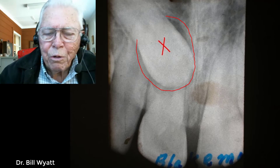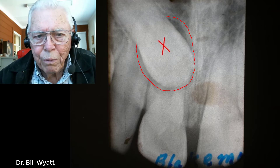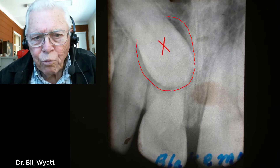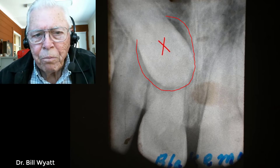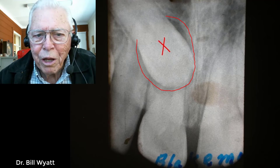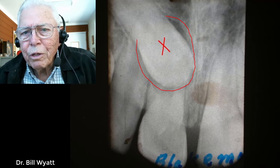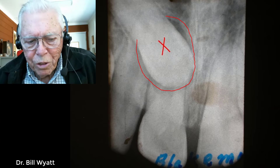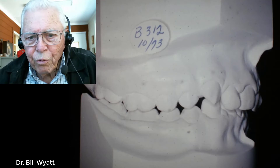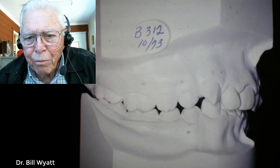Normally a permanent tooth impacted in the upper would grow up against permanent teeth and wouldn't resorb them, but in this case it did. This is a strange thing — I had not had a crown like this go in and absorb the roots of the teeth around it like this one did. So anyway, we had it out, got the tooth, and then I had to slide the teeth around.